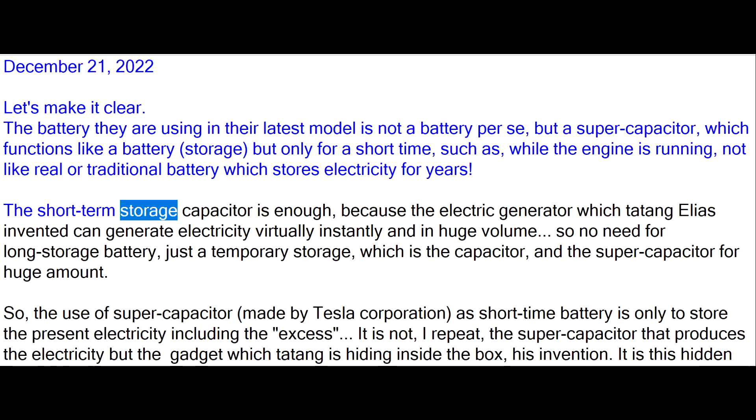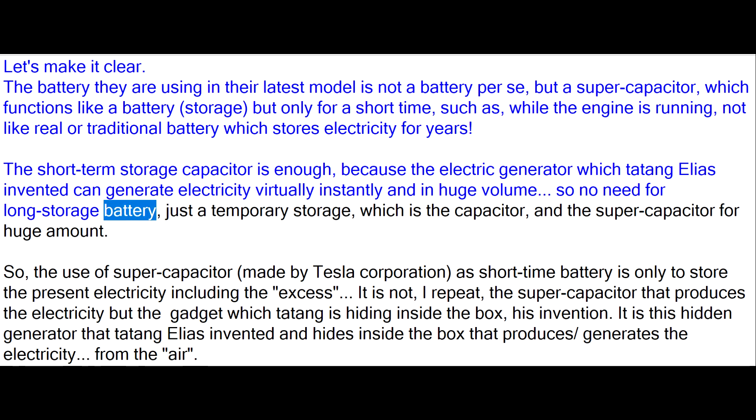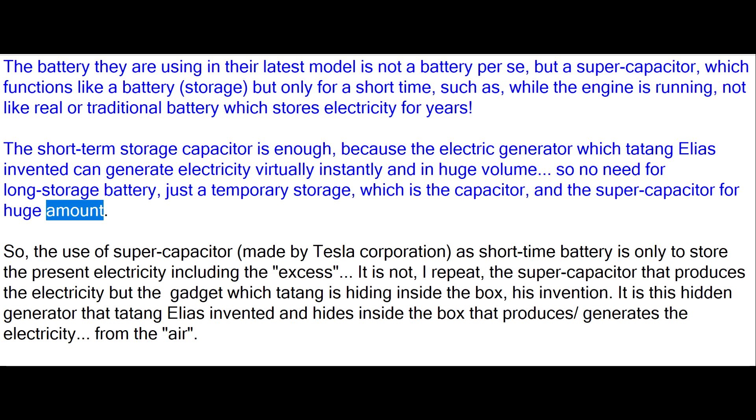The short-term storage capacitor is enough, because the electric generator which Tatang Elias invented can generate electricity virtually instantly and in huge volume, so no need for long storage battery — just a temporary storage, which is the capacitor, and the supercapacitor for huge amounts.